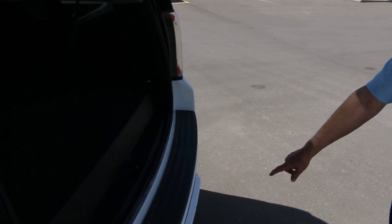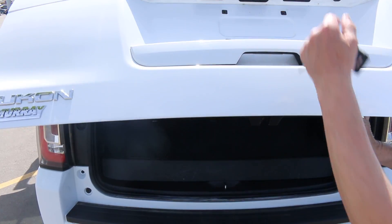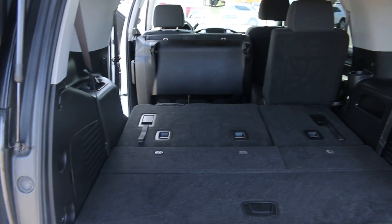It does have our heavy trailer package, which is located underneath here. Our rear park assist is there as well. It does have our rear vision camera right here. It's a nice unit — priced at $41,700 with 131,000 kilometers, which for the year is actually a little bit low.